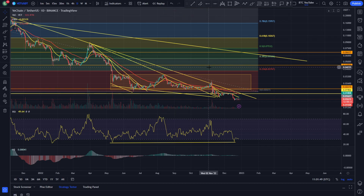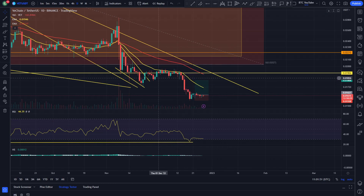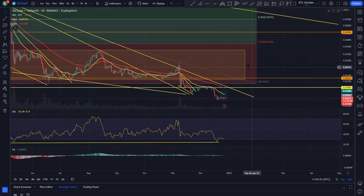What is up guys, welcome back to another video. We are just taking a look at VeChain here, basically seeing what we can do with the charts.